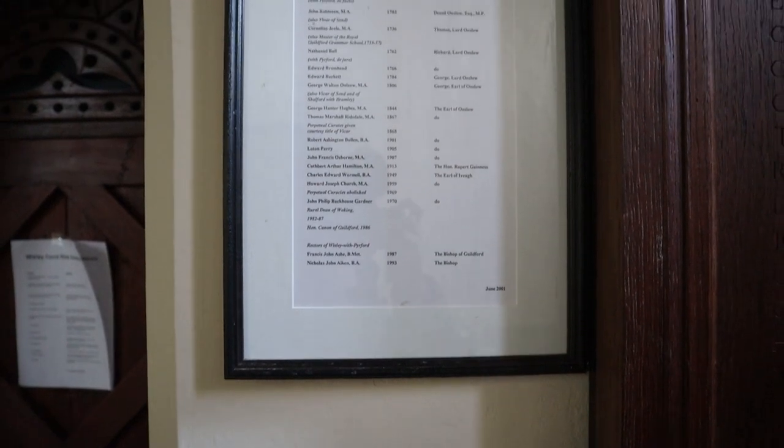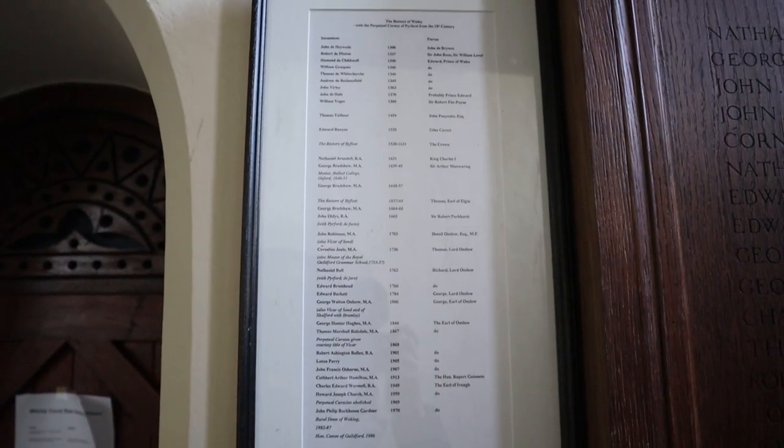The rectors of Wisley go back to John de Haywood in 1308 — that's something. You've got the records of the rectors here going back to 1308, but you haven't got records of the original dedication. Interesting contrast.